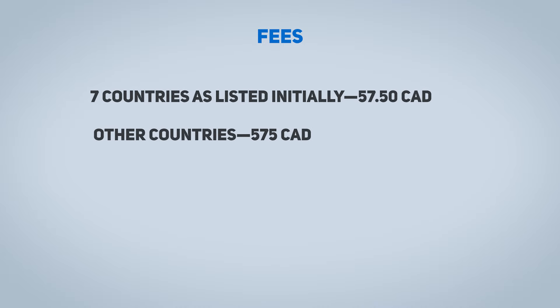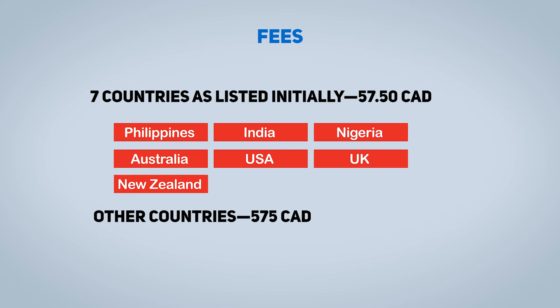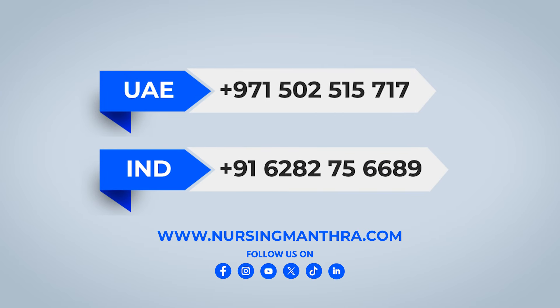Regarding fees for the Nova Scotia program: for RN applicants from the 7 listed expedited countries, the application assessment fee is 57.50 CAD. For applicants from other countries, the cost is 575 CAD. This is an easy pathway. If you need further information or assistance with this process, you can contact Nursi Mantra on WhatsApp.